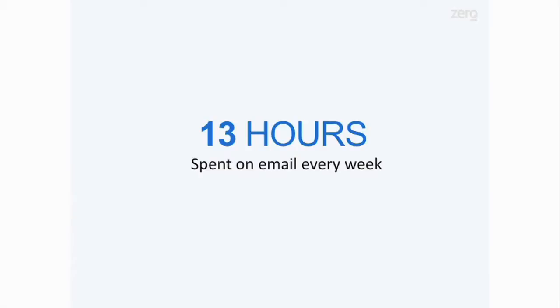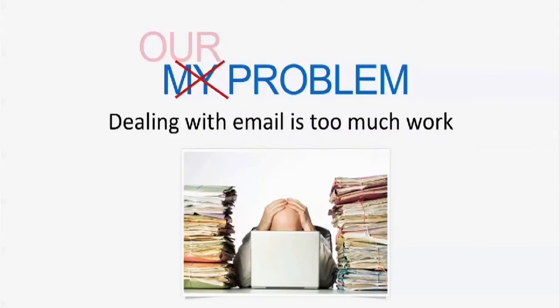Did you know that the average information worker spends 13 hours every week on just dealing with their email, more than on any other task? So it seems like this is not just my problem. This is our problem.